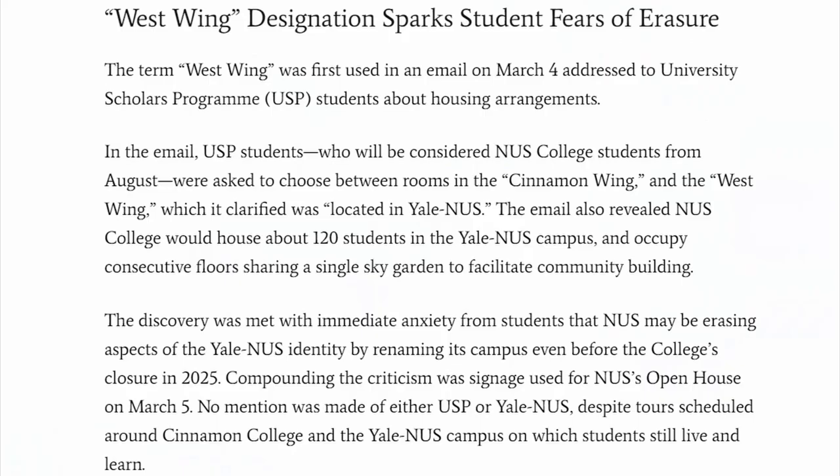Finally, NUS College West Wing. There's very little known about it, other than the fact that it will be located in Yale NUS. Facilities like the canteen will likely be operated by the current Yale NUS operators, since there is a difference in the pricing of meal plans compared to other RCs.